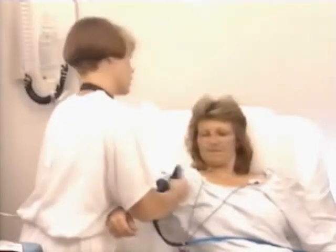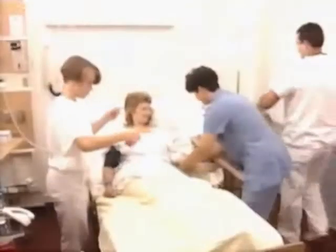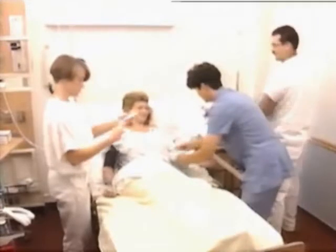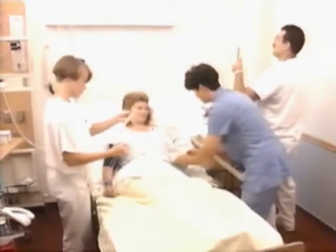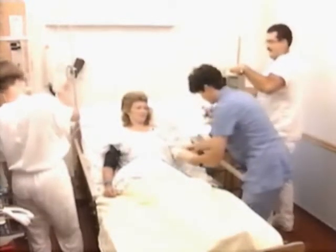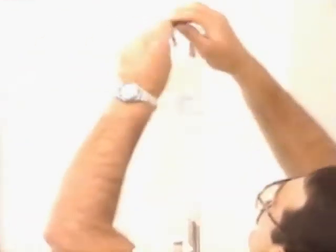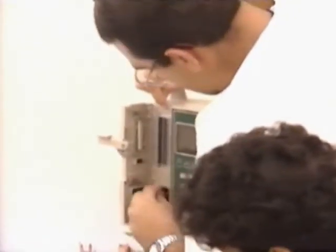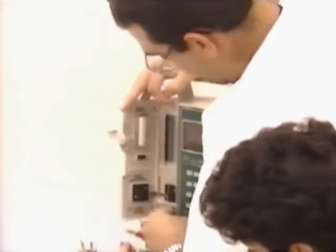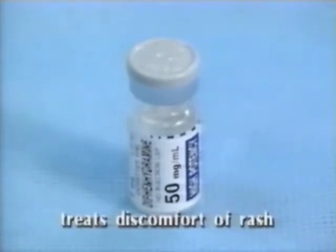Vital signs must be monitored continuously to observe for problems related to hypovolemia. If assessment indicates persistent bronchospasm, a smooth muscle relaxing drug such as aminophylline may be ordered. This must be given in a separate IV line because it is very alkaline and can cause interactions with other medications. Aminophylline is usually administered with a loading dose given slowly over 15 to 30 minutes, followed by a constant infusion. Antihistamines such as diphenhydramine (Benadryl), given orally or intravenously, may also be useful to treat itching and rash.